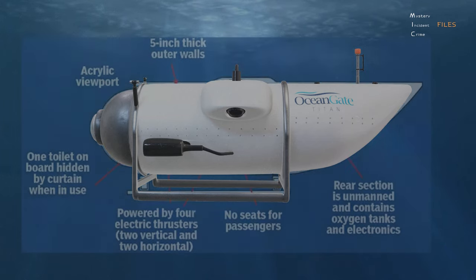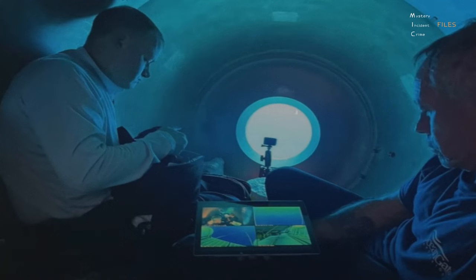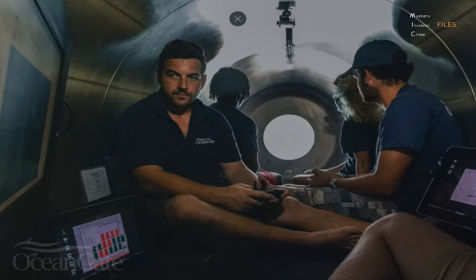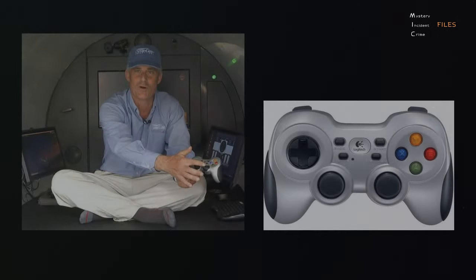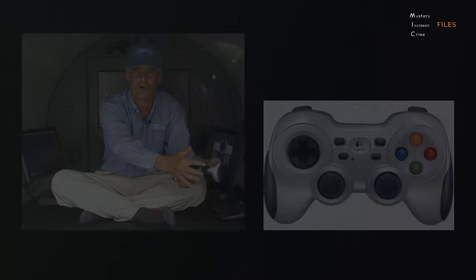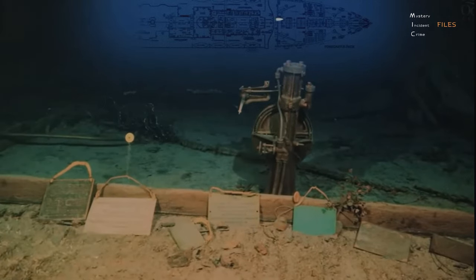The rear section is unmanned and contains oxygen tanks and electronics. The front section, near the viewport, features a toilet hidden by a curtain when in use. Passengers have to sit on the floor, as there are no seats provided. The front section of the craft also serves as the entry and exit point for passengers. The pilot uses a video game controller to steer the craft. Before the June 18th dive, the Titan had been to the Titanic wreckage only twice.